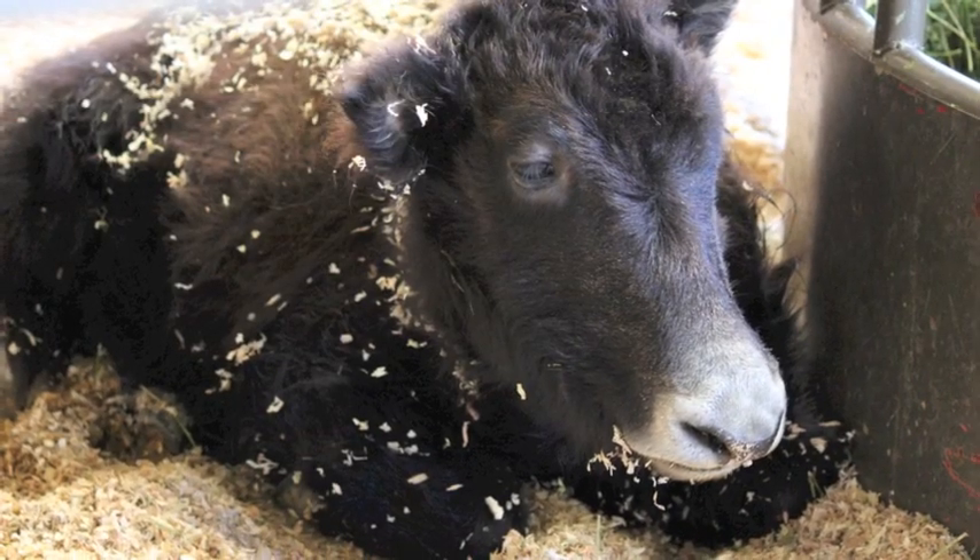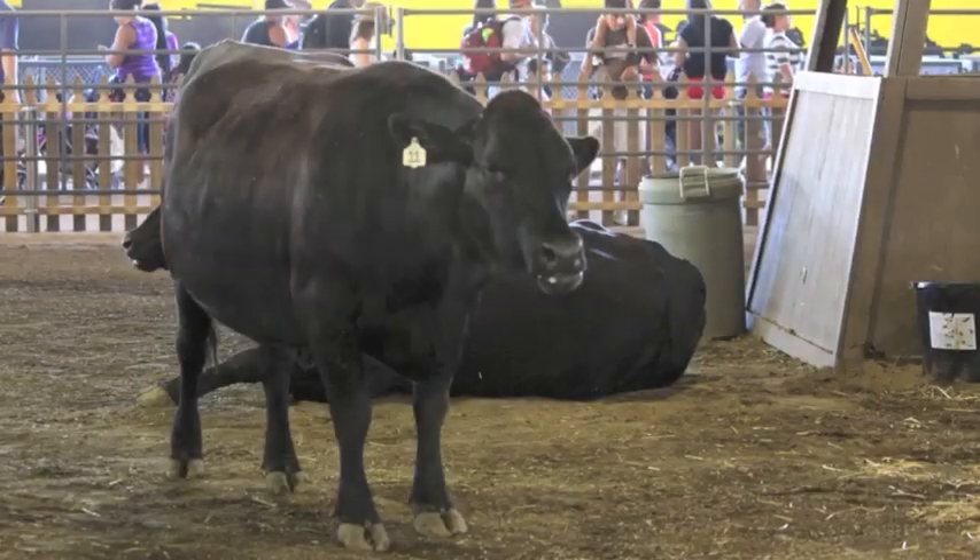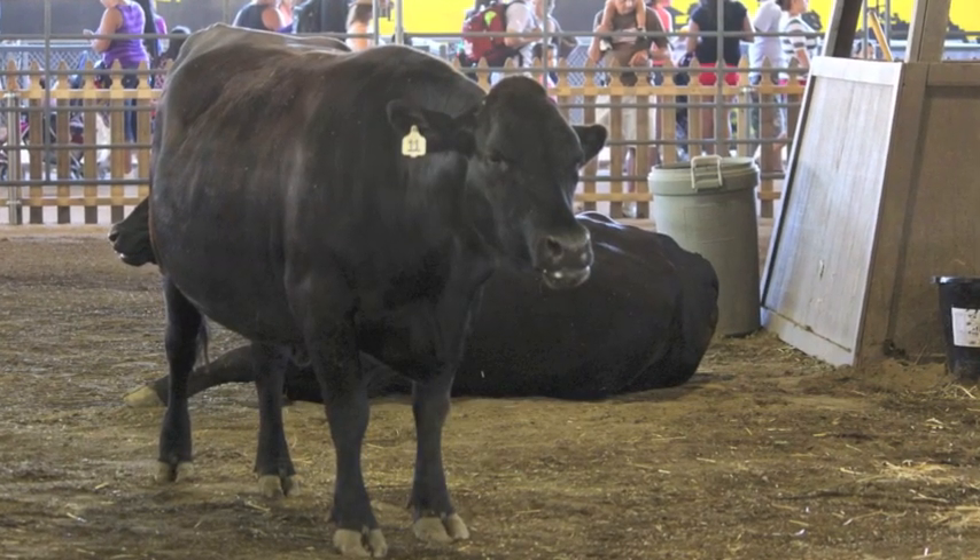We have yaks from Tibet — or they originated from Tibet. We have some miniature cattle that are adult cattle but they're as small as calves. We have full grown cattle that weigh as much as 1,400 pounds and will have anywhere from 70 to 110 pound babies.